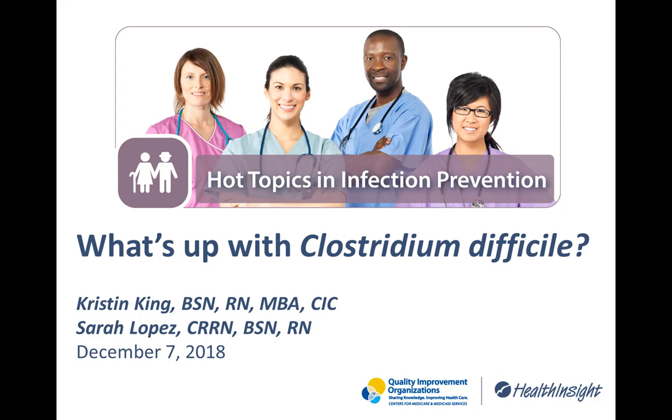Welcome. Thank you for joining us. My name is Donna Thorson. I'm a Senior Project Manager with Health Insight Nevada, and this is our Hot Topics in Infection Prevention webinar.